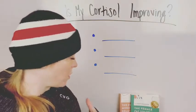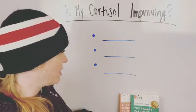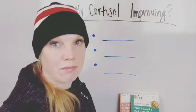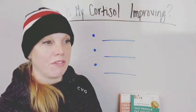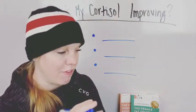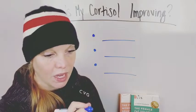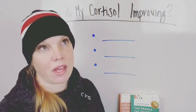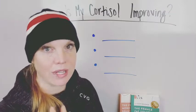When we talk about cortisol, cortisol has a really big reaction with all of your hormones, your energy levels, everything. So if you're thinking, gosh, I have been under so much stress recently and I really have been trying to improve this — I've been trying to be less stressed and take care of my body — but how do I know if what I'm doing is actually helping?